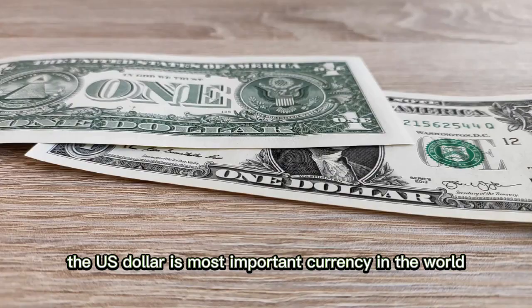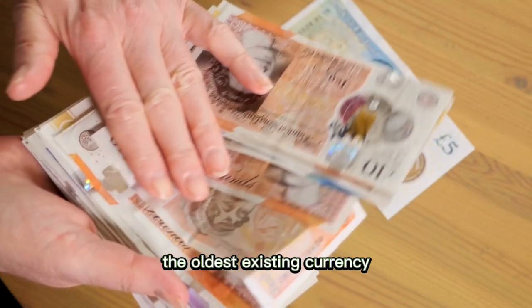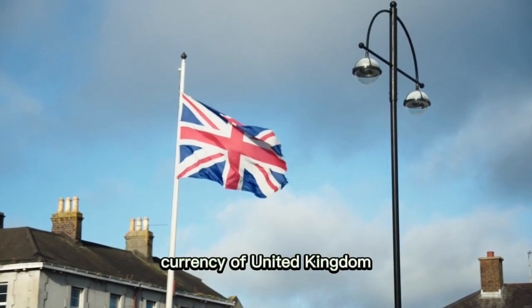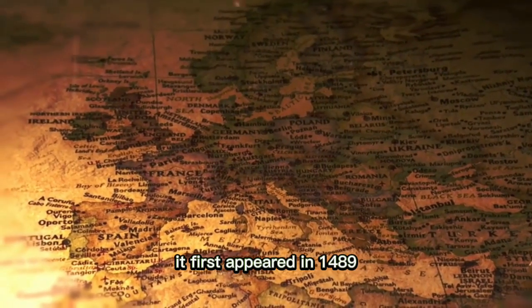The US dollar is the most important currency in the world, and the euro is the second. The oldest existing currency is the pound sterling, the official currency of the United Kingdom, which first appeared in 1489.